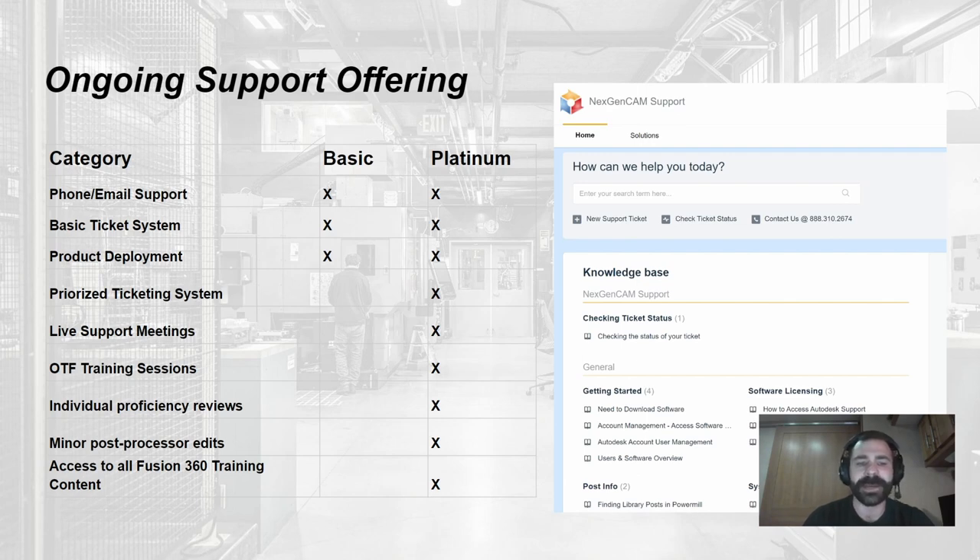New this year: we're building out a ton of Fusion 360 training content that incorporates certificates — getting you certified not only by Next Gen CAM but also by Autodesk in Fusion 360. You'll be able to take that documentation with you, show your employer proof of completed courses and an advanced skill set, and hopefully earn a pay bump.